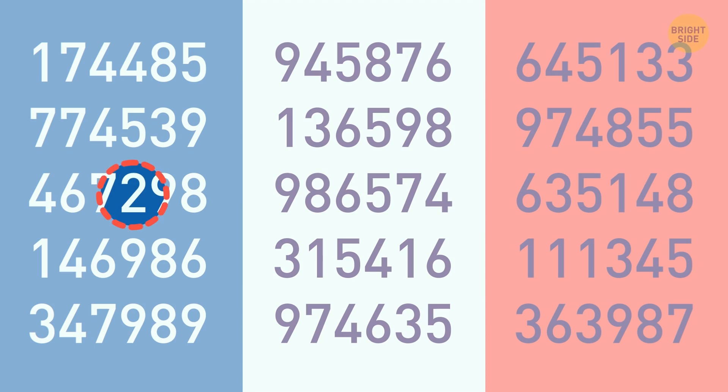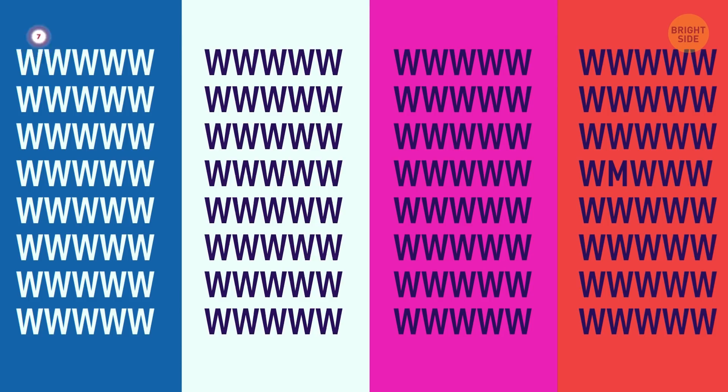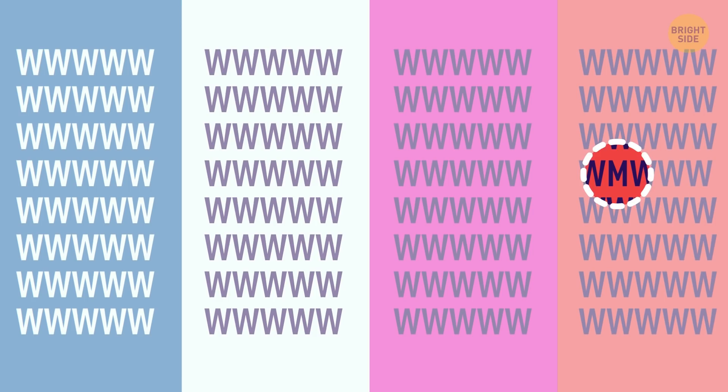A picture filled with W's, but one of the letters doesn't belong. Time to find it. There's an M in the 4th row, 4th one from the right.